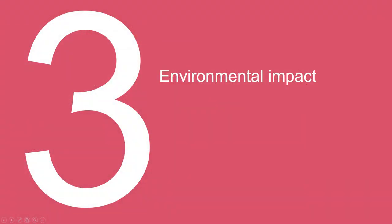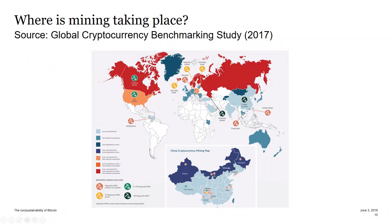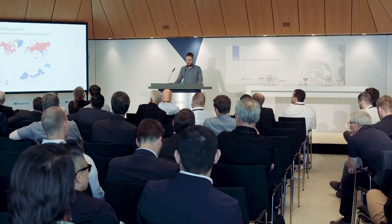What does this mean in terms of environmental impact? In order to know that, we first have to figure out where mining is actually taking place, because the carbon intensity depends on where you're mining and what power source you're using. The global cryptocurrency benchmarking study shows that in 2017 there was a majority of the network located in China.